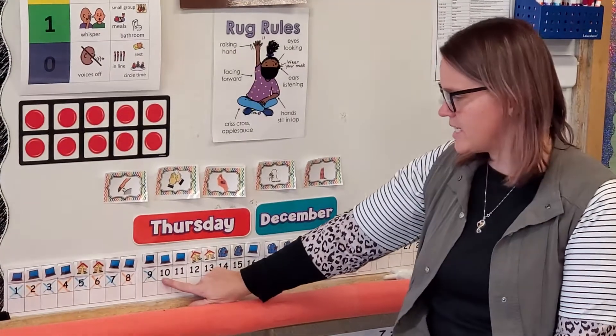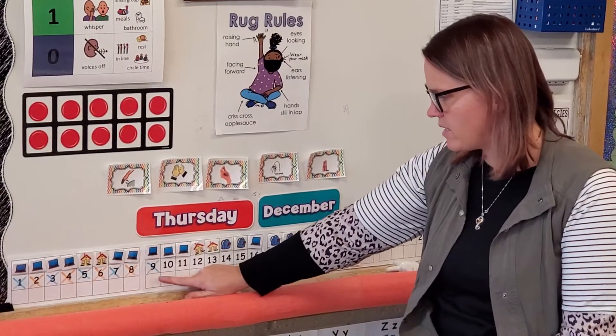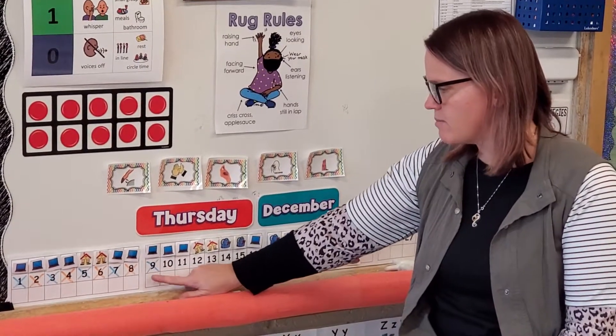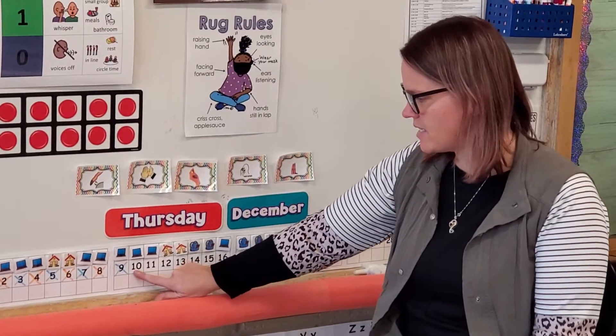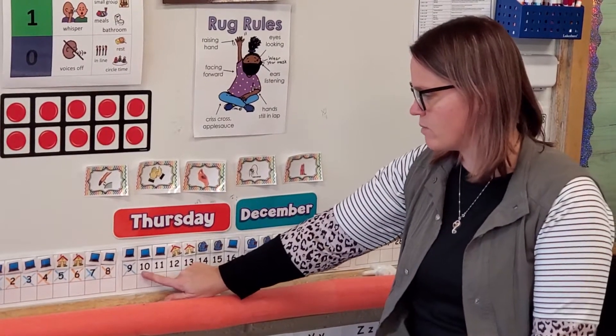And our number today is 10. I know this is the number 10 because 10 comes after the number 9. So 9 and then 10. 1, 0 — number 10.